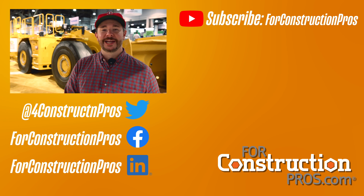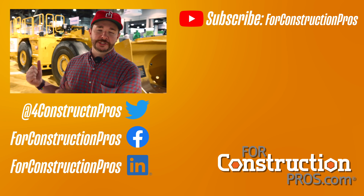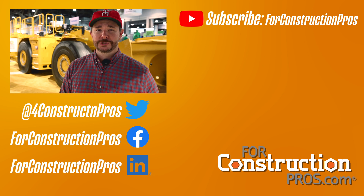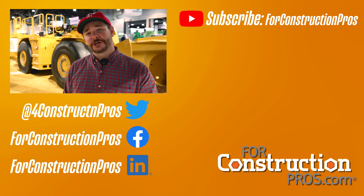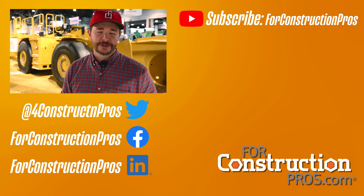All right, guys, thank you so much for watching the video. That is going to wrap it up here at Mine Expo 2021 in the Caterpillar booth with the R1700XE. We always appreciate your time. If you want more coverage of the construction industry, the mining industry, and heavy equipment, head on over to our website forconstructionpros.com. Be sure to follow us on your social media channels of choice, and subscribe here on YouTube. We'll see you in the next one.